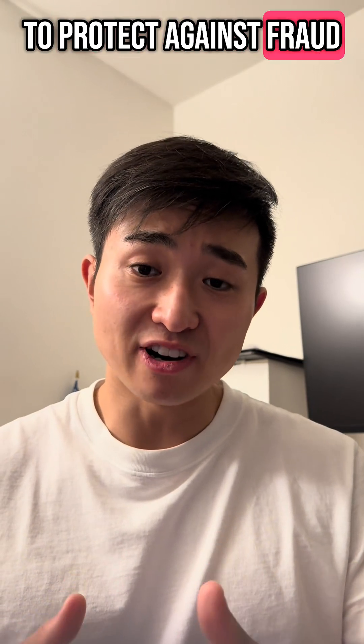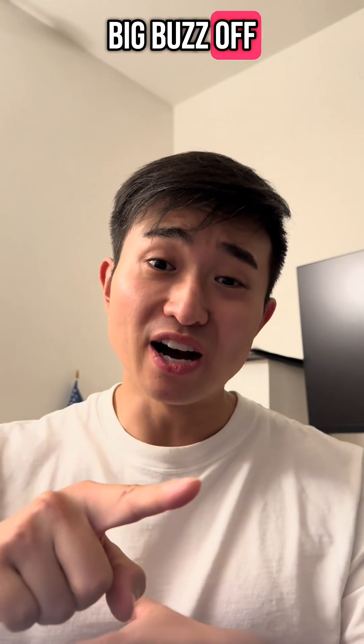Make sure to do this to protect against fraud, stay safe out there, and a big buzz off to all the scammers.